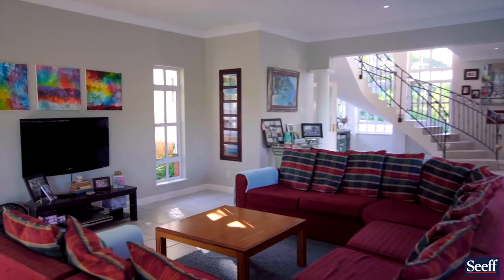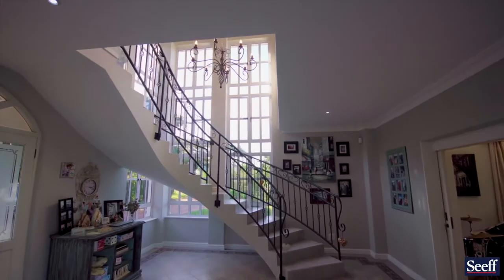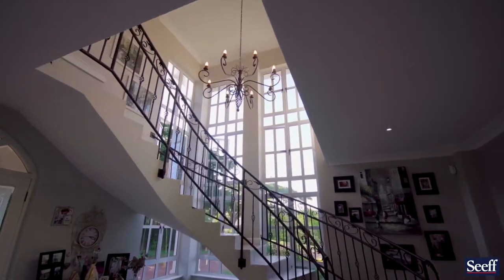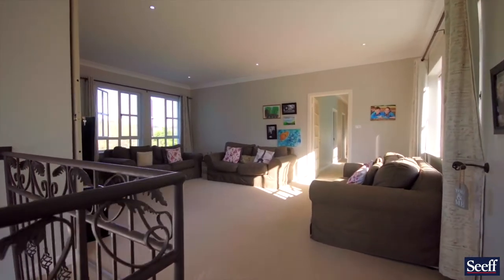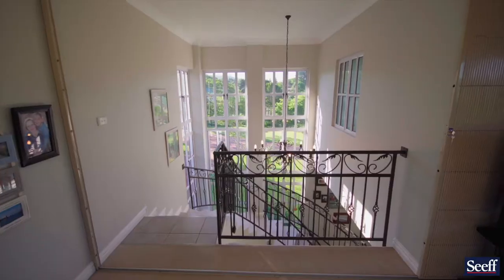Moving up the sweeping staircase, you'll see floodlit floor-to-ceiling windows, allowing in all that light to both the top and bottom floor. At the top floor you're greeted by the third lounge, or pyjama lounge.